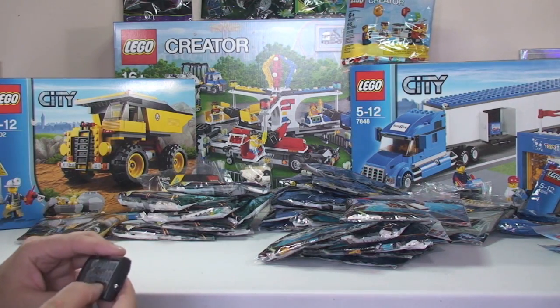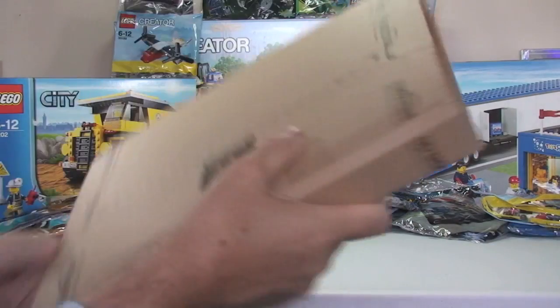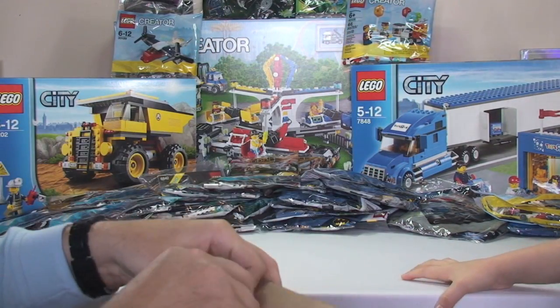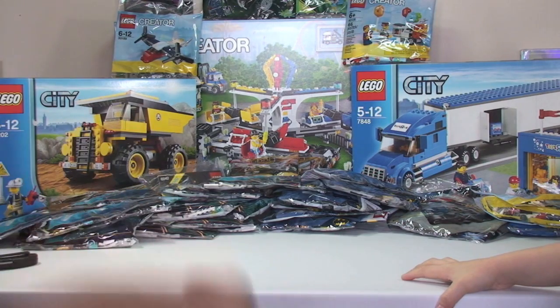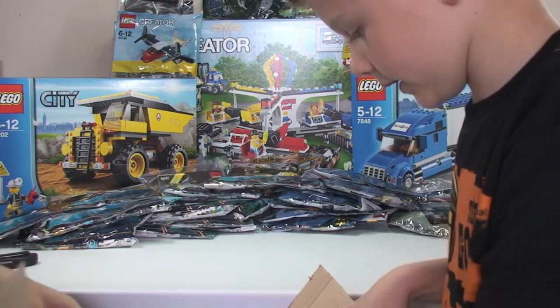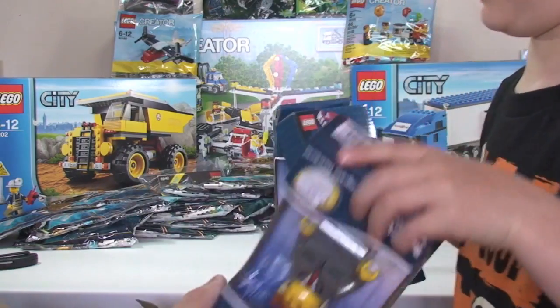Let's get this sorted and get the next package up. Next one, Ethan — it's a reading and shopping Amazon order. Let's get this one opened up. We've got Lego Movie items: Emmet and President Business.